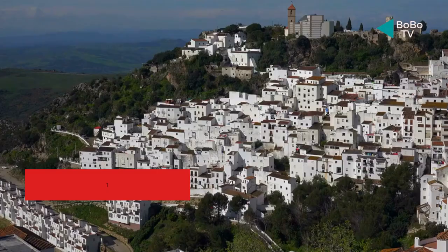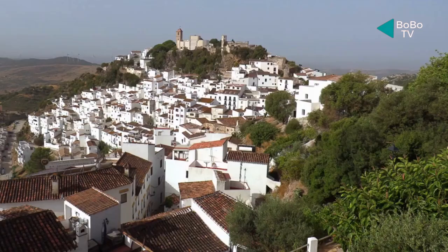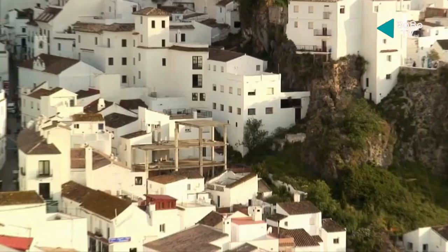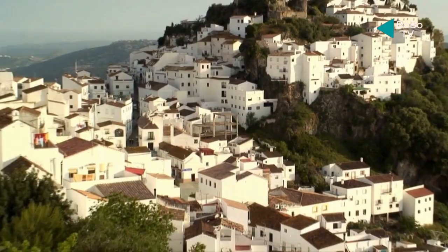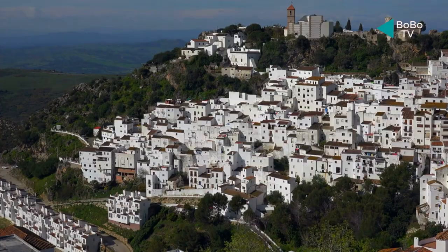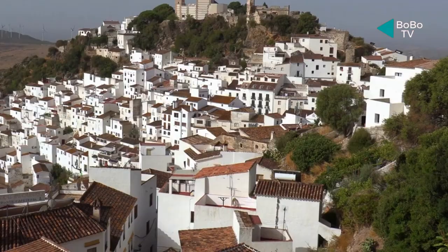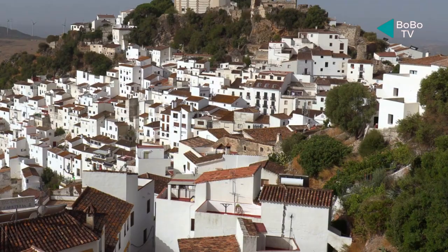Number 8: Casares. The small hamlet of Casares in the province of Malaga is well-known for its Moorish-inspired whitewashed structures that cling to the cliffs above the Alboran Sea. If you enjoy architecture, you should also visit the Church of La Incarnación and the magnificent Casares Castle, both of which date back to the 13th century. You might choose to join a group of people who are horseback riding directly on the beach, since the location is well-known for it. Additionally, the region has a number of golf courses where you can enjoy the Spanish sun.